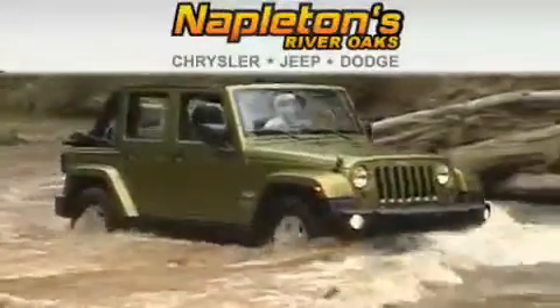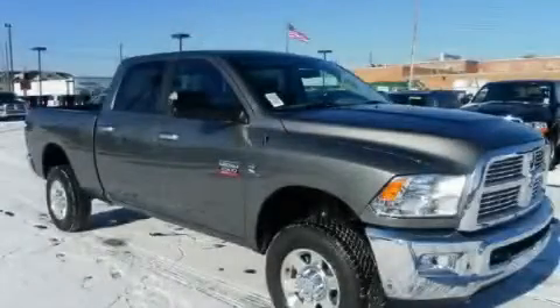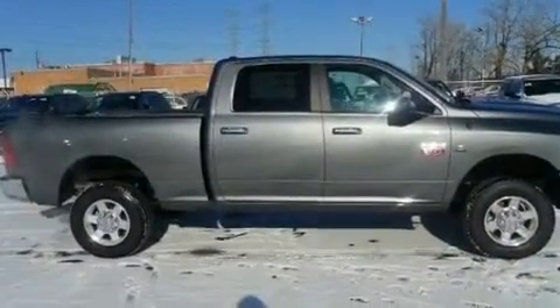Another fine vehicle offered by Napleton's River Oaks Chrysler Jeep Dodge. This is a brand new 2011 Dodge Ram 2500. It features a six-cylinder engine, an automatic transmission, and four-wheel drive.